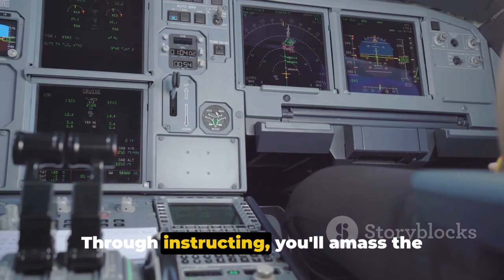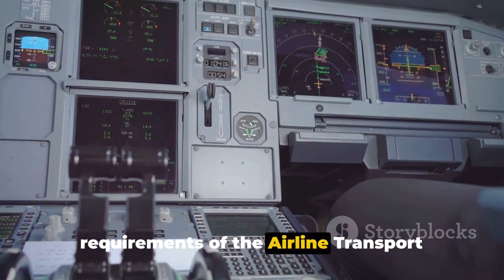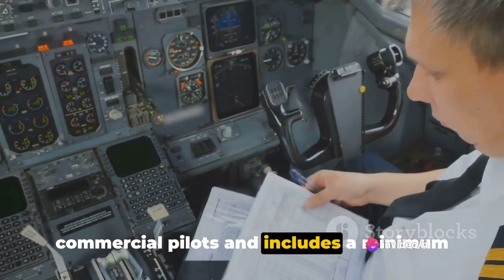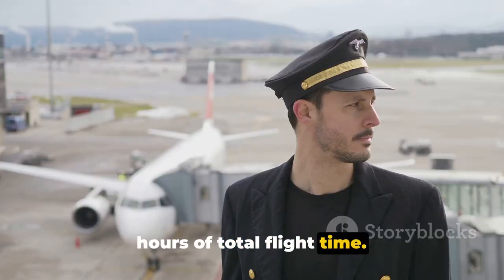Through instructing, you'll amass the flight experience necessary to meet the requirements of the Airline Transport Pilot, or ATP, certificate. This certificate is the gold standard for commercial pilots and includes a minimum requirement of 1,500 hours of total flight time.